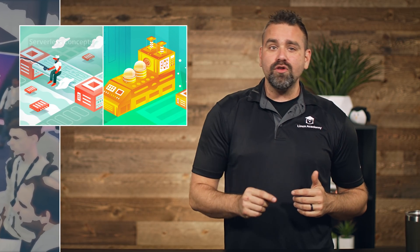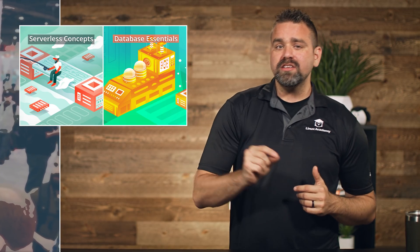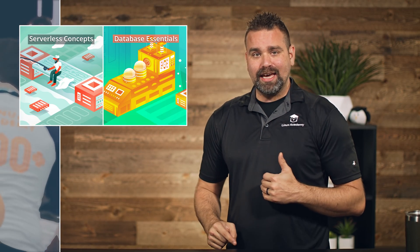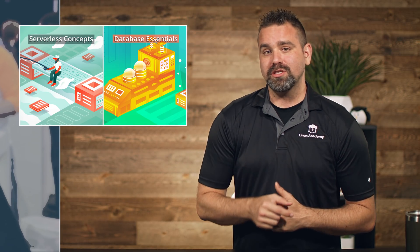Announced previously on our weekly updates, in case you missed it: serverless concepts and database essential courses. Since we already discussed those in June, check out the links as part of this episode to go back and view those other episodes.